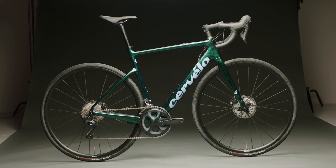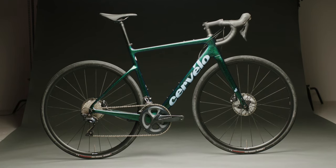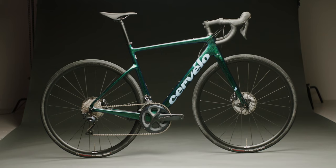Cervelo is a road cycling brand that's been around for about 30 years. They've got quite a few professional wins under their belts and are being ridden by quite a few UCI Pro Tour and Continental Tour teams.